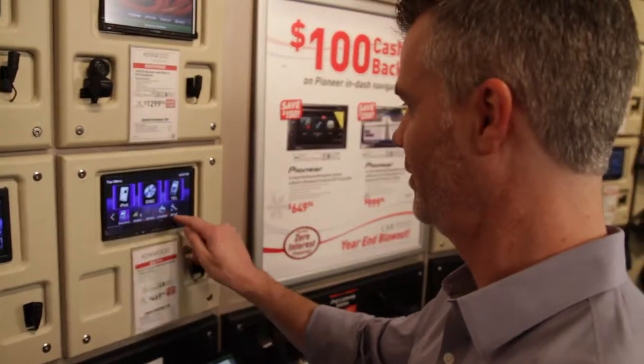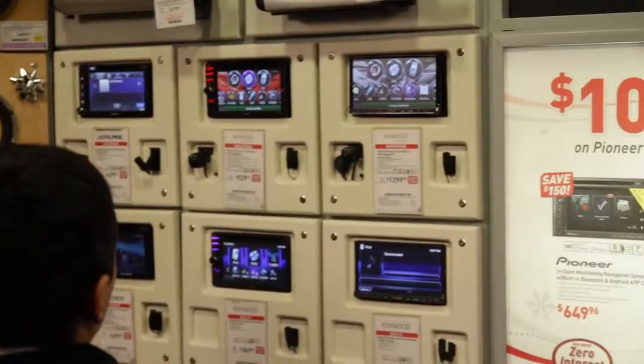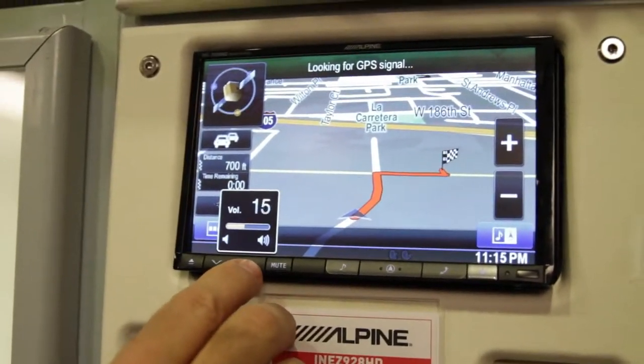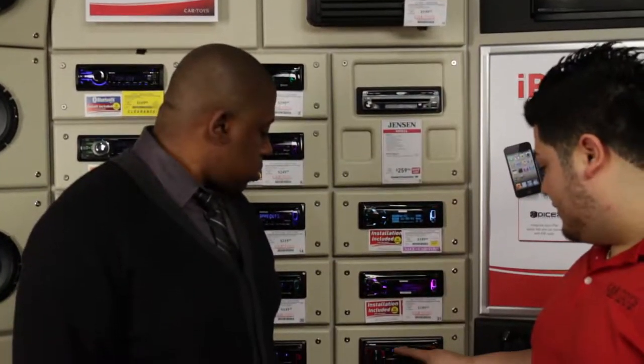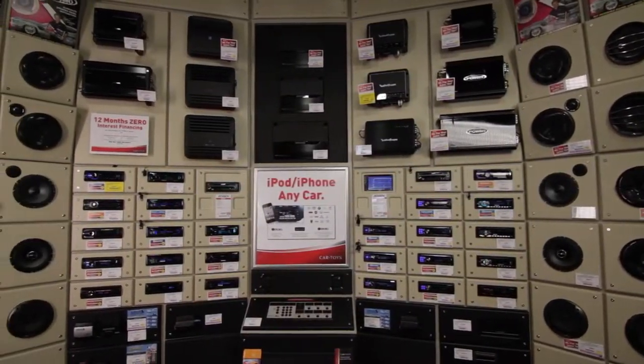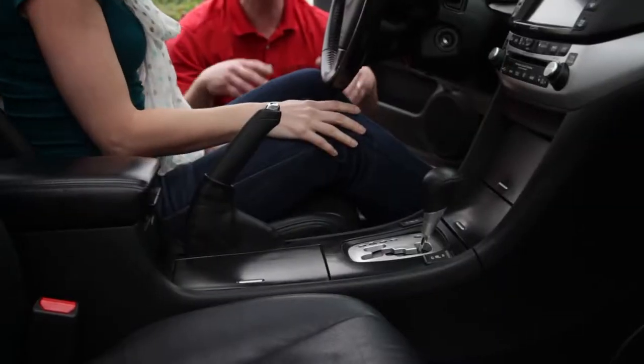At Car Toys you're going to be able to explore all the possibilities as well — the latest car audio, video navigation, and wireless phones from all the major carriers. There are even sound rooms where you can try everything out before you buy, and installation experts that guarantee their work for life. Here's one of the Car Toys techs to better explain how you can get connected to iHeartRadio.